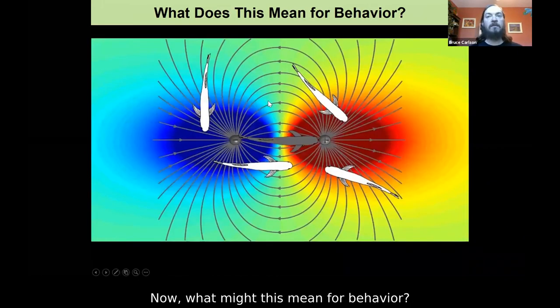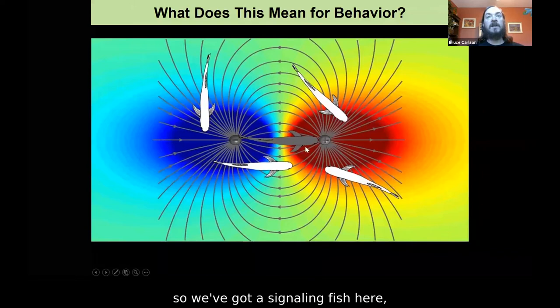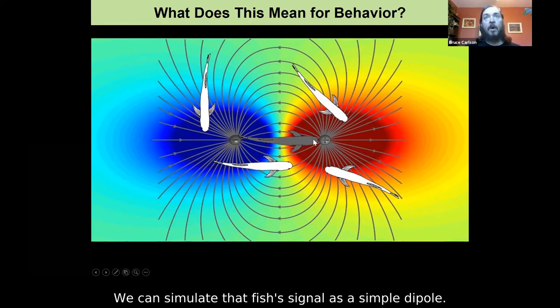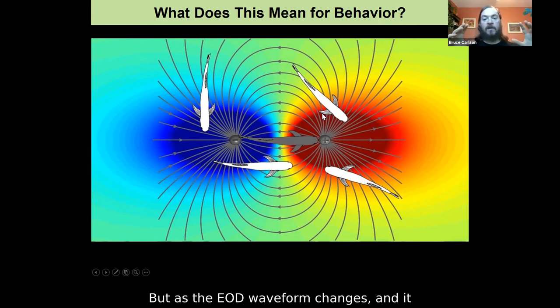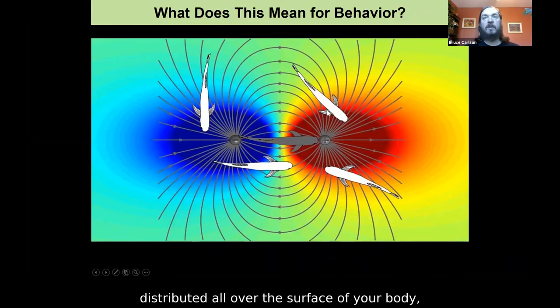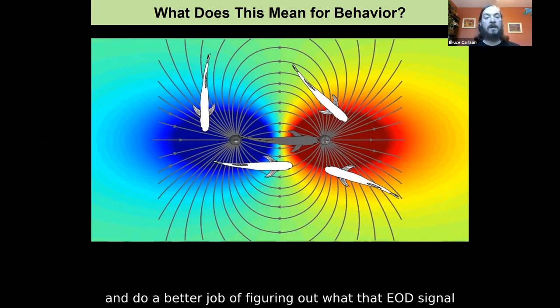What might this mean for behavior? This immediately led to a potential hypothesis. If we imagine a signaling fish and a bunch of receivers out in the water, we can simulate that fish's signal as a simple dipole. These fish are being exposed to spatiotemporal variation in voltage in the water surrounding them — a hot spot and a cold spot that change as the EOD waveform goes positive to negative. It stands to reason that if you have receptors distributed all over the surface of your body, as opposed to just in small clusters on the head, you're going to do a much better job of sampling that spatiotemporal variation and figuring out what the EOD signal you're receiving is.